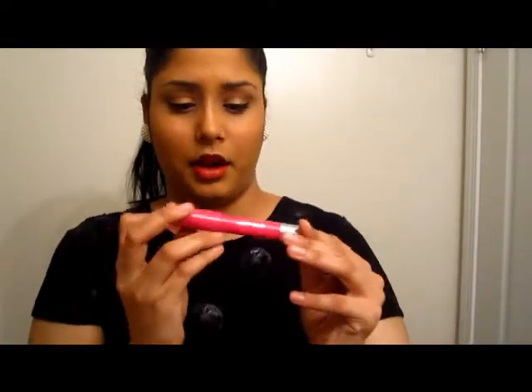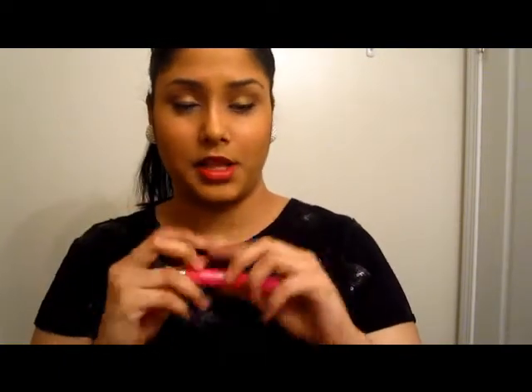Then I have this from Revlon — it's the Just Bitten Kissable Balm Stain. Love these things. Love this color — this is in 020 Lovesick. It is so pretty, so moisturizing, and it doesn't come off even if you eat. Love this color.